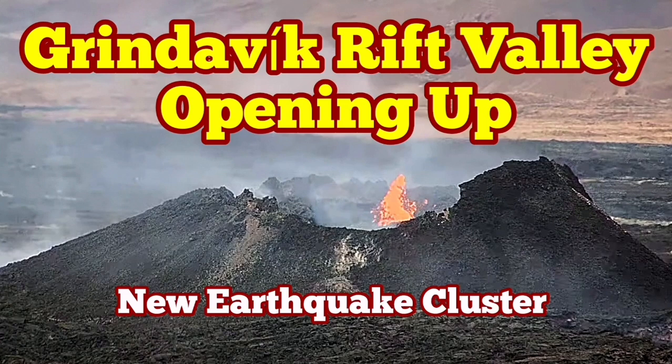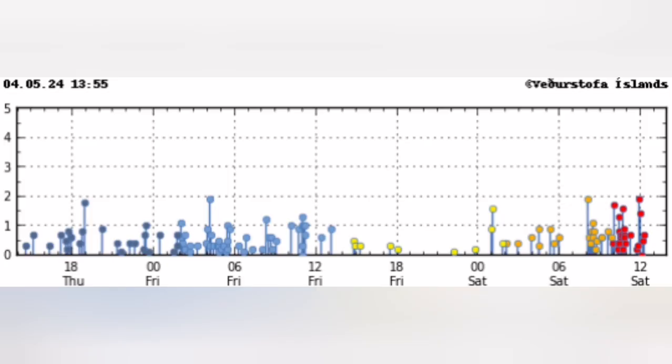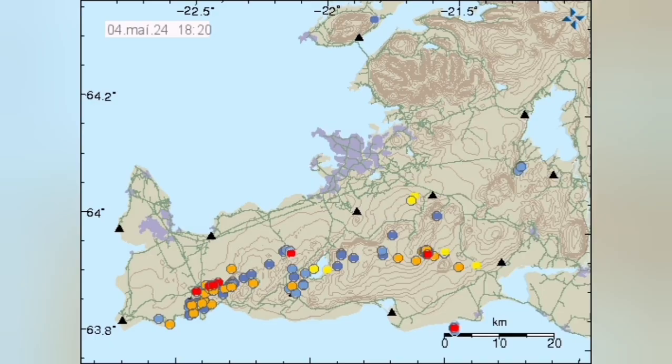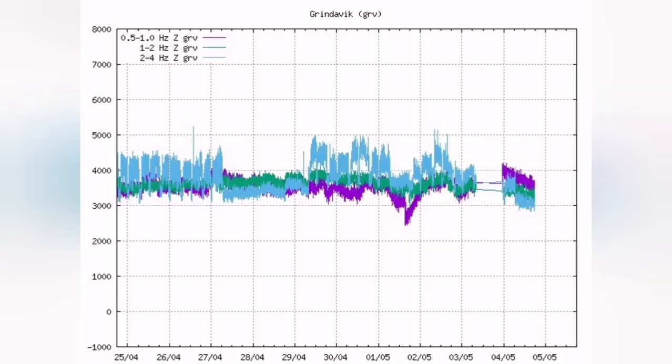We have a strange and significant cluster of earthquakes in the Reykjanes Peninsula of Iceland, concentrated from around 8 o'clock to 12 o'clock. The most significant part of this cluster is concentrated around the Grindavik Rift Valley. This is where the Eurasian Plate and the American Plate are pulling apart the peninsula — this is the boundary where extension is happening in this rift valley.